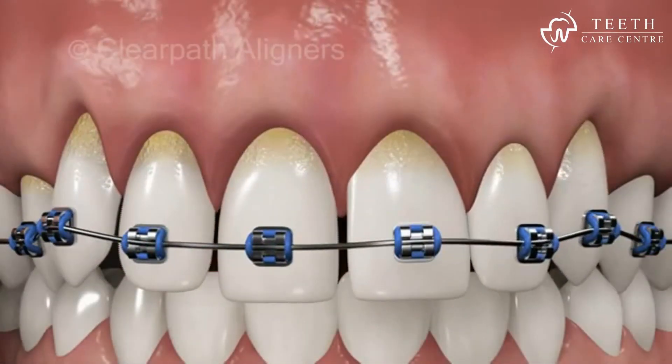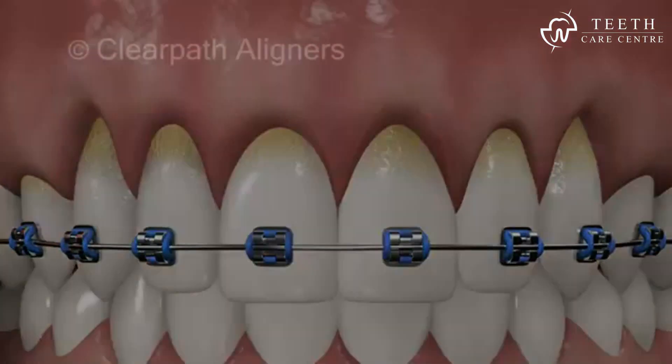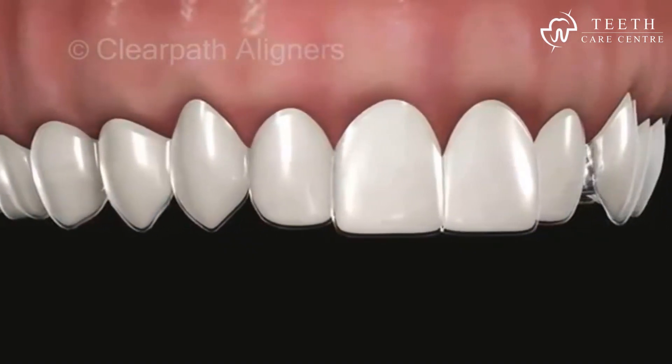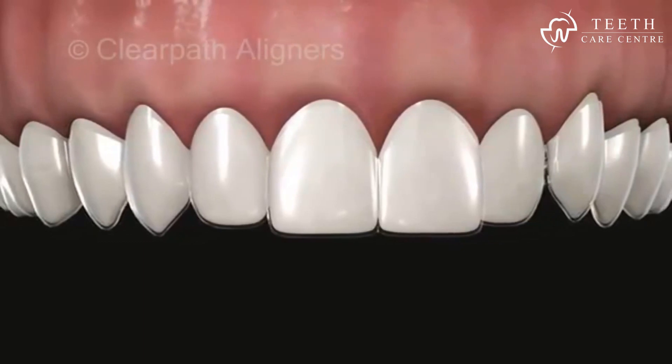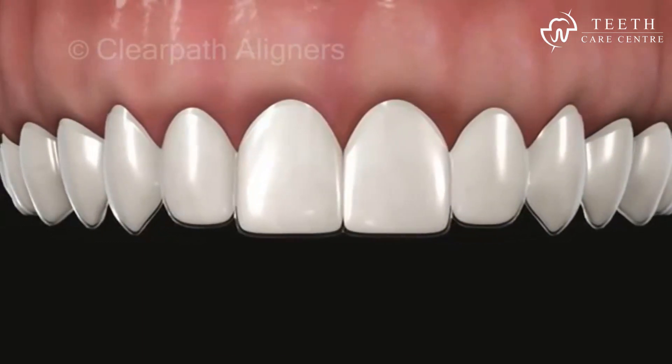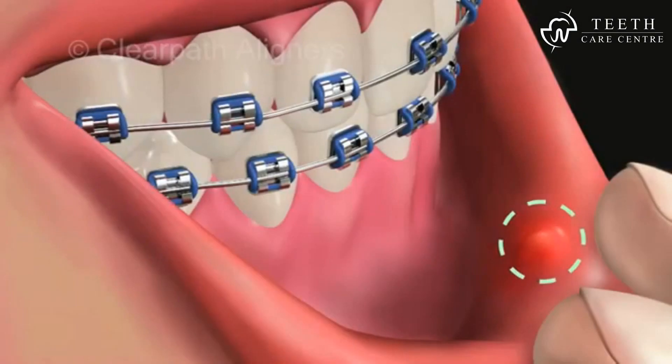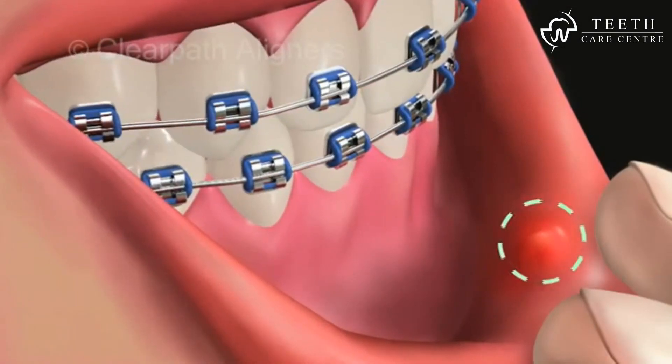On the other hand, removable ClearPath aligners give the freedom of maintaining perfect oral hygiene. Their smooth edges and comfortable plastic never hurt your gums, tongue, and cheeks.